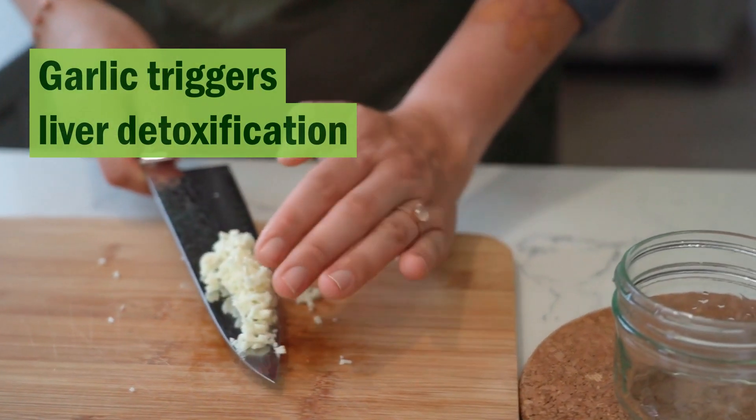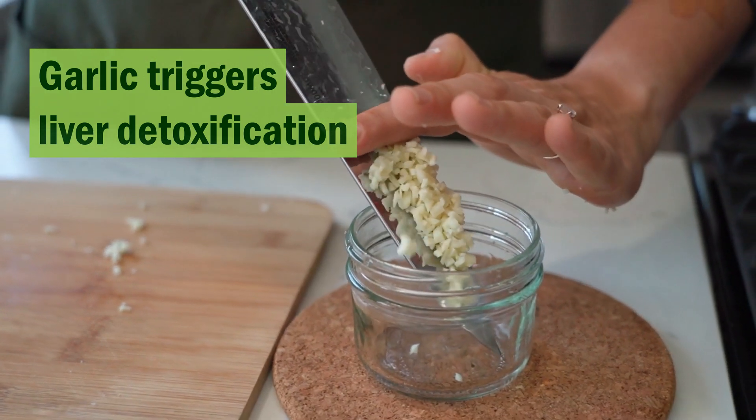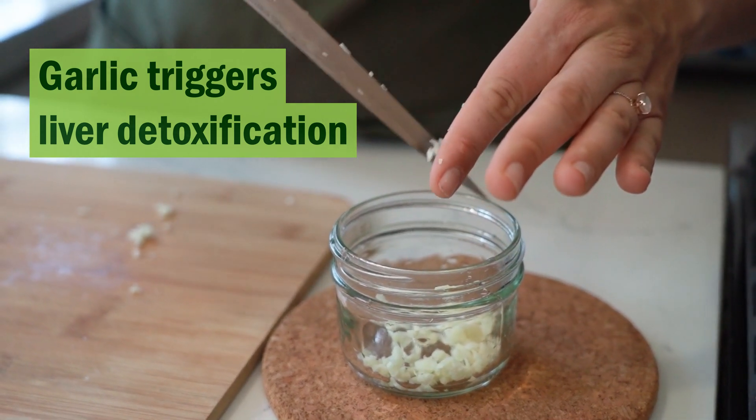Garlic triggers liver detoxification. Our liver converts certain toxic substances into less toxic chemicals that are easier to excrete through urine and other means — that's how our liver detoxifies blood. Garlic triggers the release of enzymes that are involved in this detoxification process and thereby helps eliminate those cancer-causing toxins from the body.